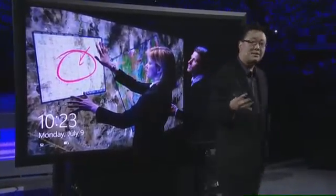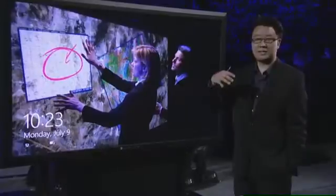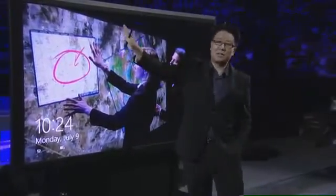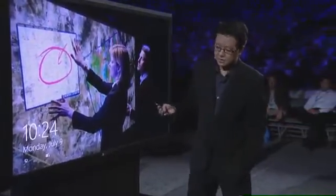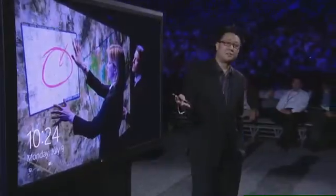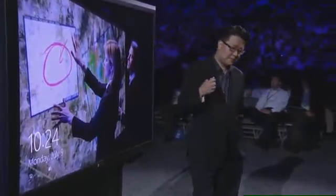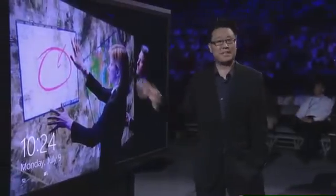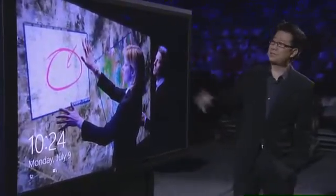When you think of productivity, what do you think of? You think of things like meeting rooms, conference rooms, workstations, whiteboards, post-it notes up on a wall, ideation, design charrettes. All these things revolve around larger surfaces. It's no surprise then, if you look back at our rich history of products, that they've all tended to congregate around larger displays, like this one.